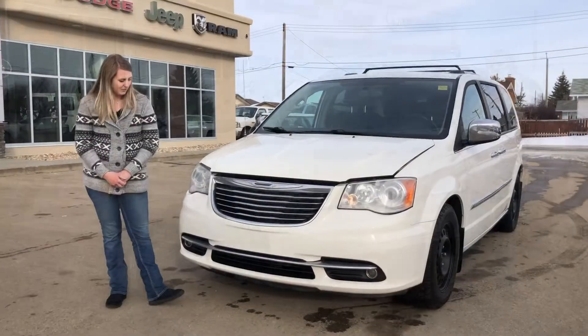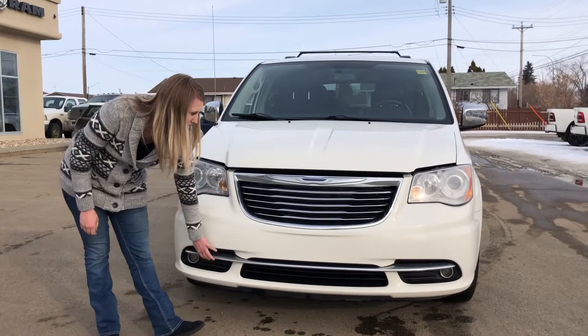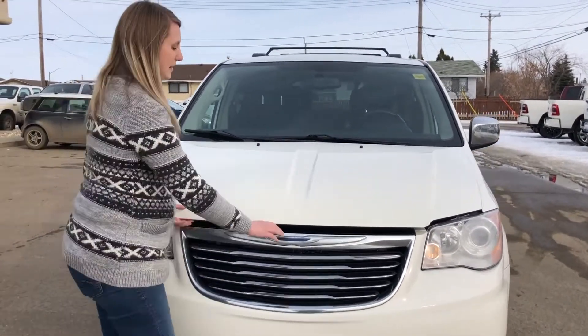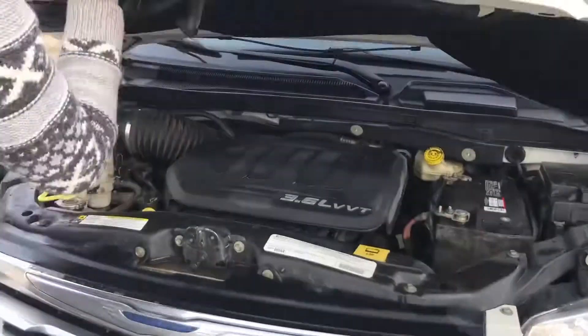Let's take a peek up at the front of the van. You do have a color matching bumper with chrome accents — the chrome piece down here, the chrome grille — and you do have small fog lights down at the very bottom.